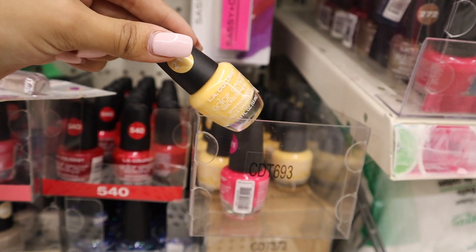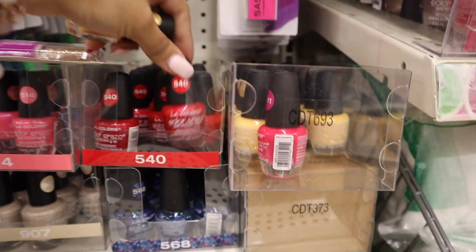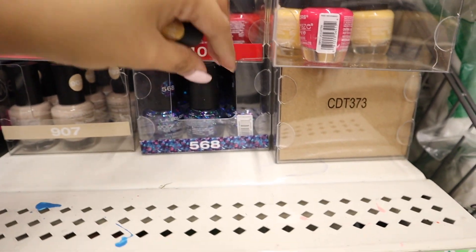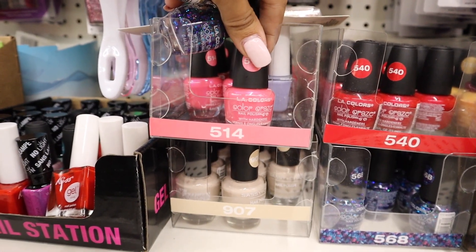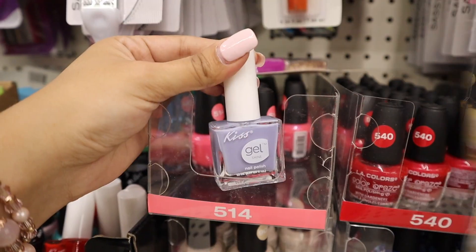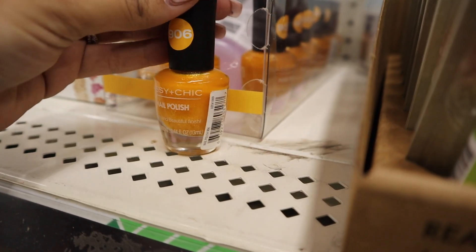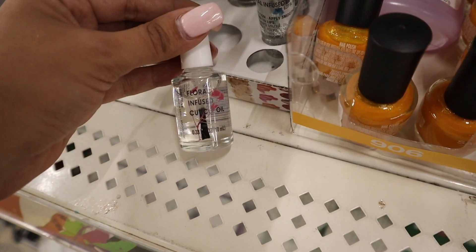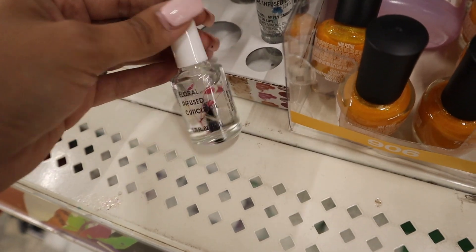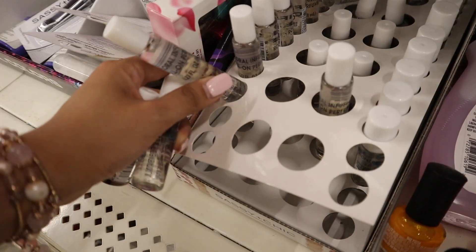Now at the makeup section, first stopping at nail polishes — they have really pretty new colors. There's a beautiful shade of yellow, red, blue glitter, purple and green glitter. I'm also grabbing a pink one even though I have many at home. My favorite nail polish brand is Kiss — getting a beautiful shade of gray. There's also a mustard yellow with yellow glitter, getting one for myself and one for the giveaway. I also spotted a floral infused cuticle oil, an infused lip gloss, and a floral infused roller.